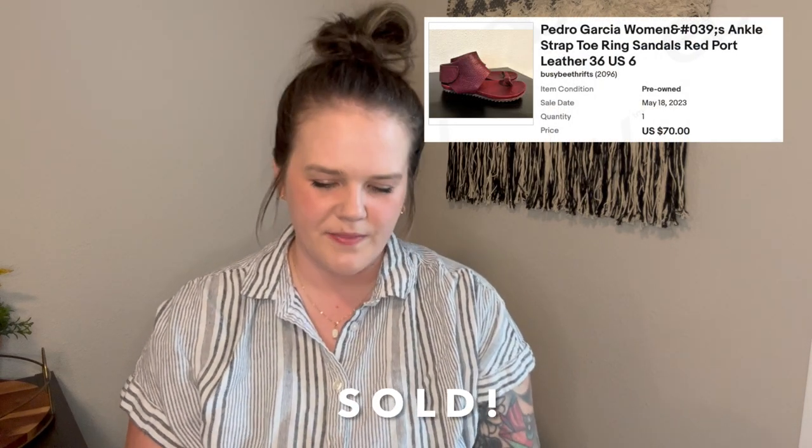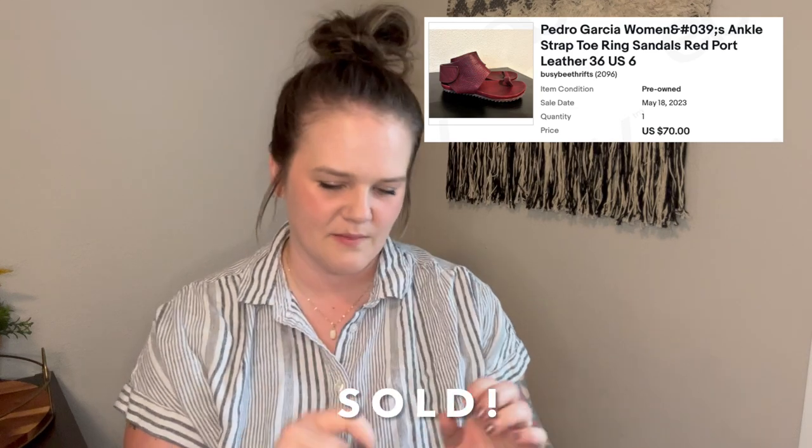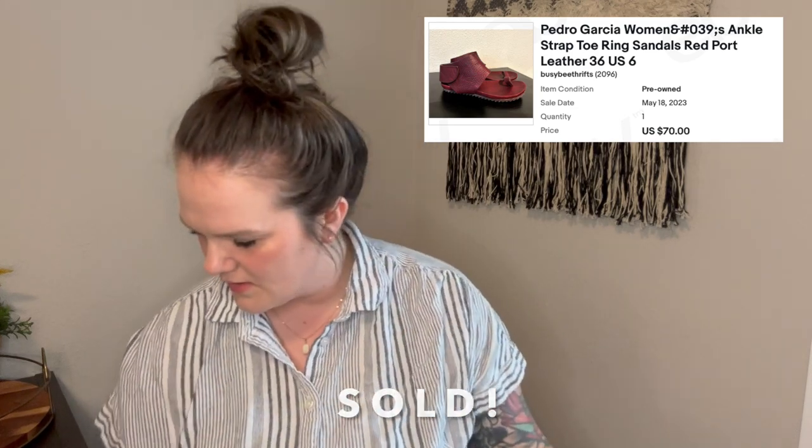These are in great condition — no toe wear, very little wear on the bottom. I have them up for $80, which is generally what they resell for pre-owned. With them being a small size six, I'm definitely open to offers and taking what people are wanting to pay for them.